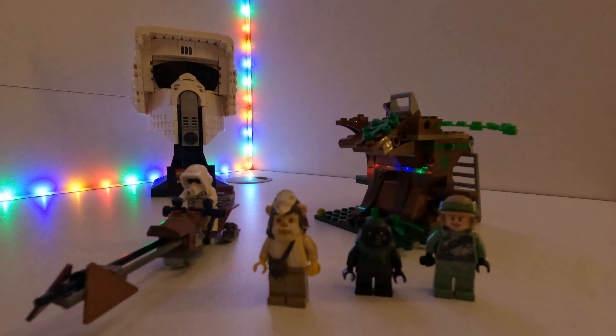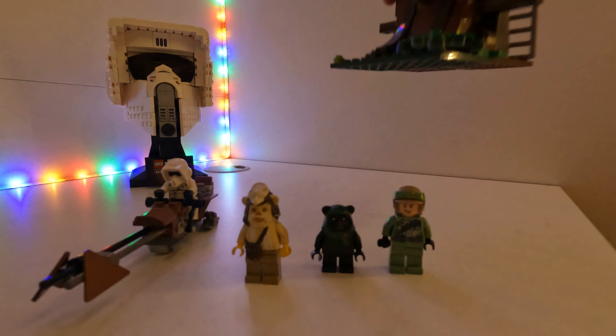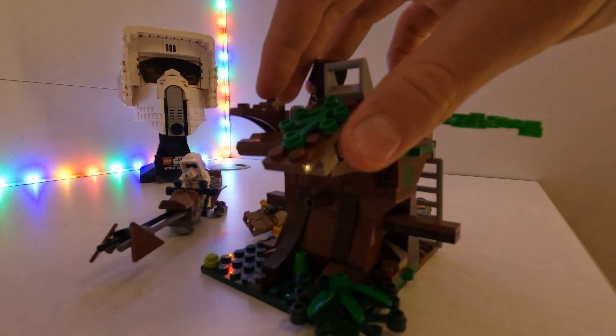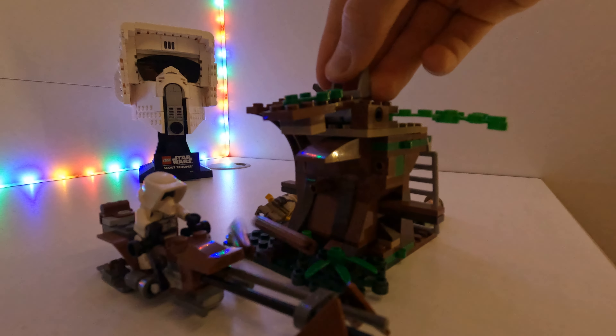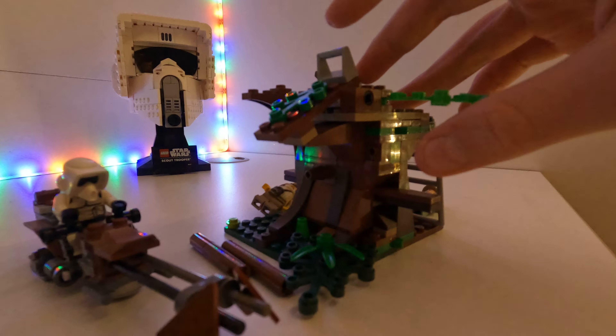This Ewok Attack set is underrated. First, the hideout that the ewoks have is really cool. When these scout troopers go past, all they do is pull this thing, the logs go rolling, and then they die.